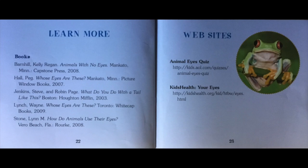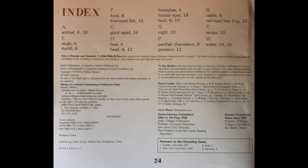You can read these books to learn more about animal eyes, or you can check out these websites about animal eyes and human eyes. Index.